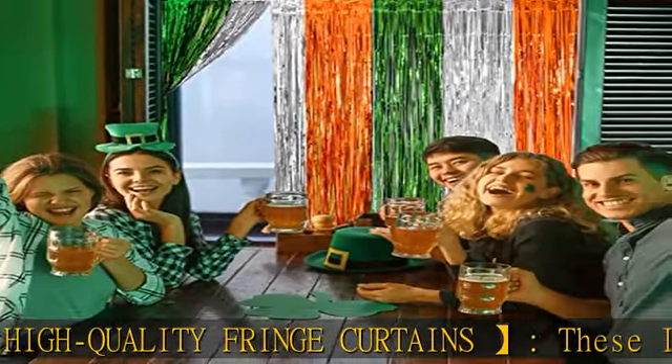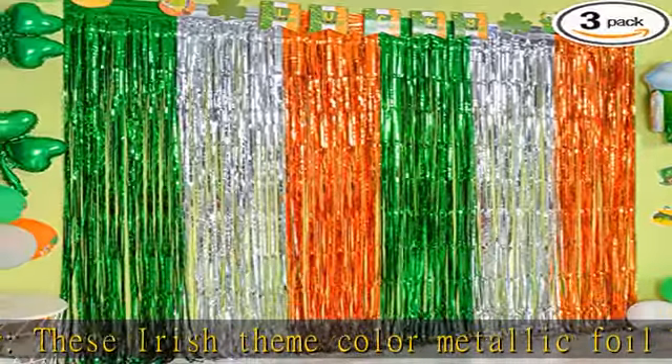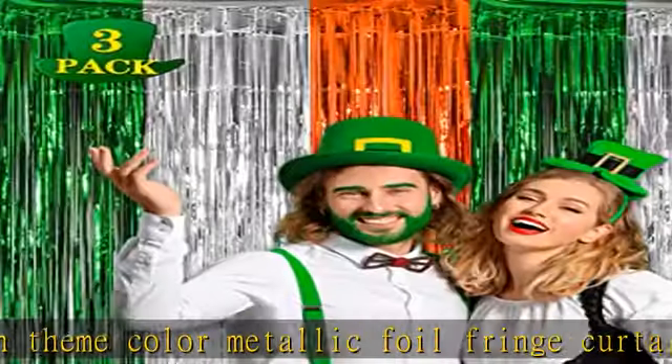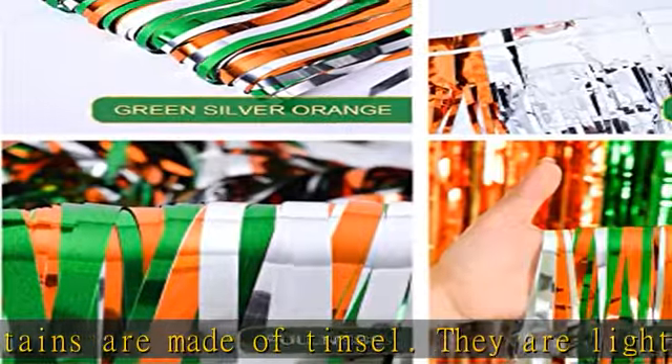Our unique tinsel foil fringe curtains are the perfect photo backdrop for every Irish-themed party decoration and home decor. You will be amazed at the Irish atmosphere and view they create. These green, white, and orange foil fringe curtain backdrops are perfect for wide applications.